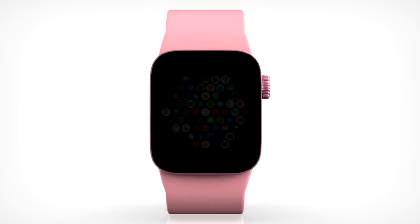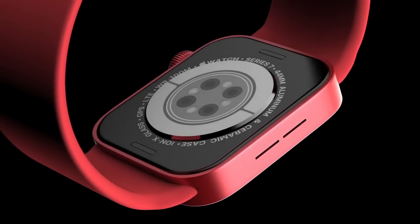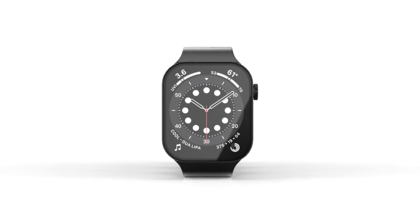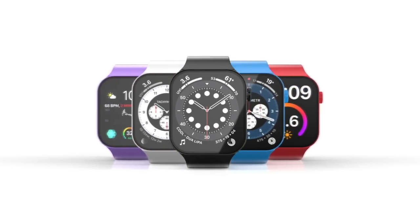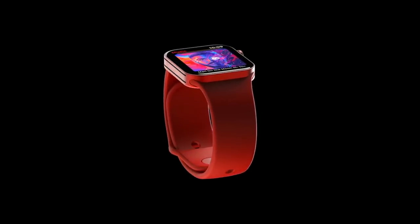Let's talk design. Earlier this year we had lots of leaks from John Prosser that there will be a brand new flat design similar to the iPhone 12 and 13. We had loads of corresponding reports from other well-known leakers, but there's also been a new report saying there's going to be a new Apple Watch with a rugged casing aimed at athletes, hikers, and others who use the device in more extreme environments.